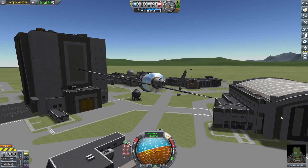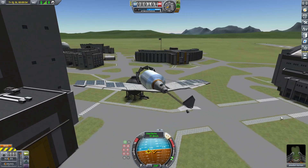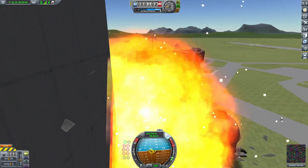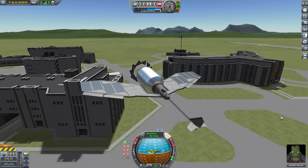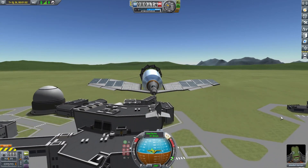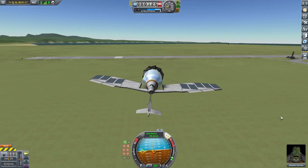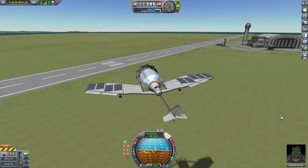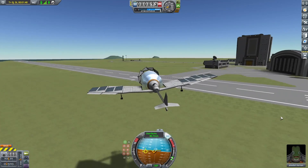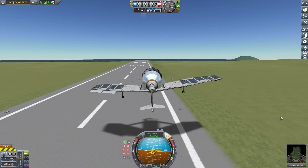It might hurt to watch as I fail to avoid the Vehicle Assembly Building and clip one wing. But as it turns out there's enough headroom to fly with the wing clipped. Landing this thing is definitely not easy, and the fact that it's missing part of its wing is not helping — but I got there in the end.